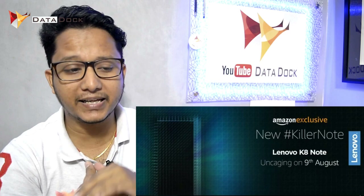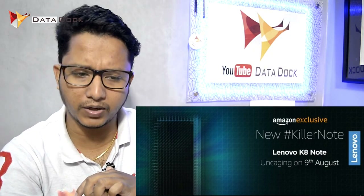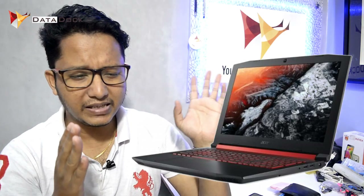Lenovo is finally holding a keynote on August 9th, 2017 — next week — exclusively on Amazon. The device will feature a Helio X20 processor and a Snapdragon 625 processor with 4GB RAM and Android 7.1.1. This information is confirmed via benchmarks. Also, the Acer Nitro 5 gaming laptop has launched, featuring Nvidia GTX 1050 and GTX 1050 Ti, with 4GB GDDR5, 16GB RAM options, Full HD IPS display, Dolby Audio Premium with True Harmony technology. Price starts at approximately 76,000 rupees.